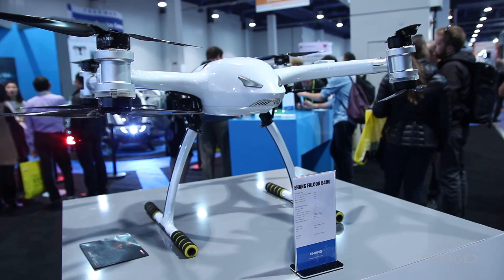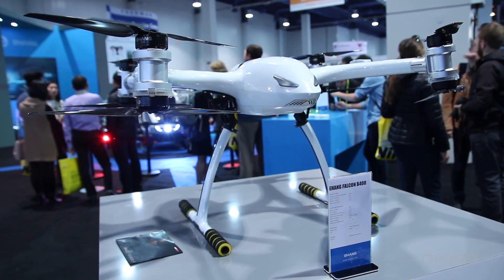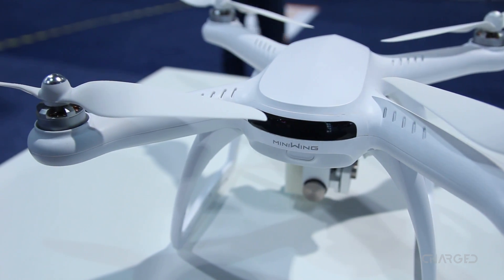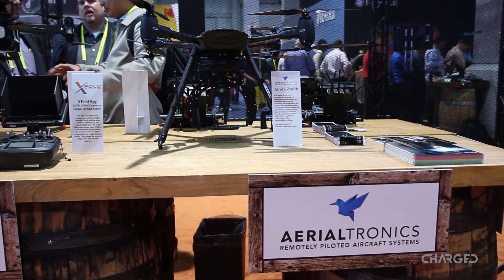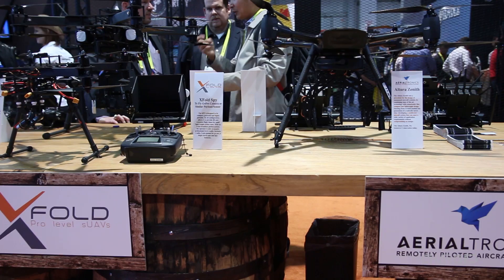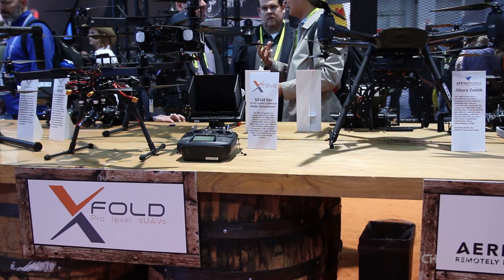E-Hang had a few smaller drones on deck. Mini-Wing offered up a few options, and a handheld gimbal that they had on display. A booth called Stampede housed a good selection of drones from multiple manufacturers, including Aerialtronics, X-Fold, and FreeFly.